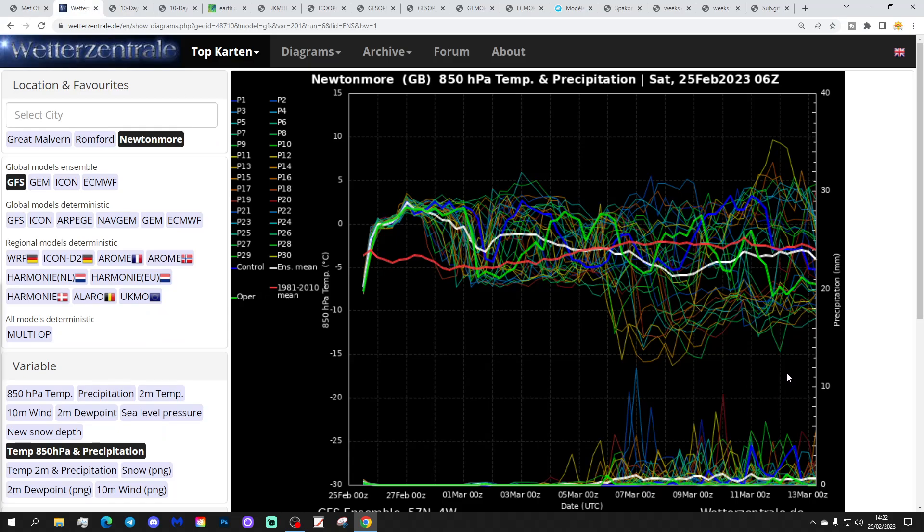These are the GFS upper air temperature and precipitation ensembles for the next couple of weeks. We've got Newtonmore today, which is in central Scotland — a suggested location for this part of the video. If you'd like your town or city featured, please let us know in the comments. The red line is the 30-year upper air temperature average for Newtonmore. The upper air temperatures are going to be lifting up through the weekend and into the early part of next week under high pressure. Although the upper air temperatures are lifting, we won't necessarily realise that temperature potential down on the surface.